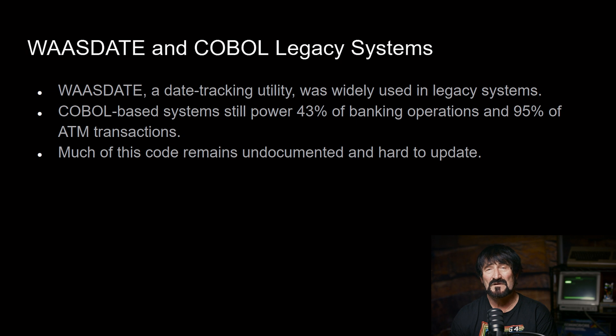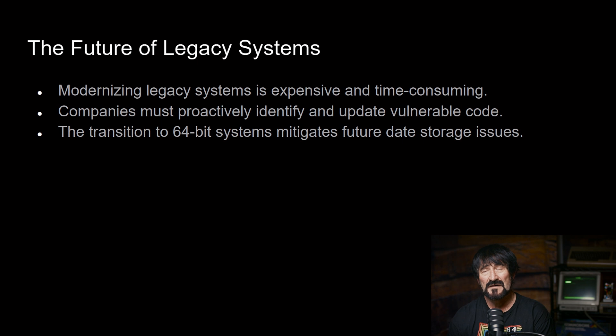Remediating the problem related to the Y2K29 issue could be almost more extensive than the Y2K problem we had going from 1900 to 2000. The IT industry is constantly working on modernization — I remember back in the early 1980s everybody was saying COBOL is going away, but COBOL has not gone away. People are still developing and maintaining COBOL applications. Modernizing these systems can be extremely expensive and time consuming. Companies should proactively identify and update vulnerable code, but that takes time and money, and a lot of times they just wait until the last minute.